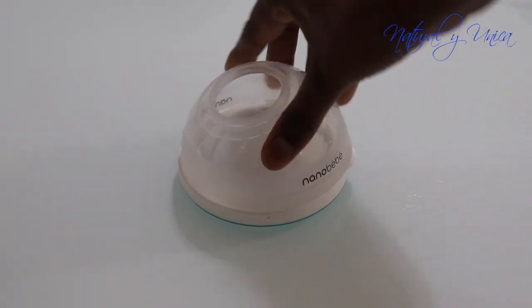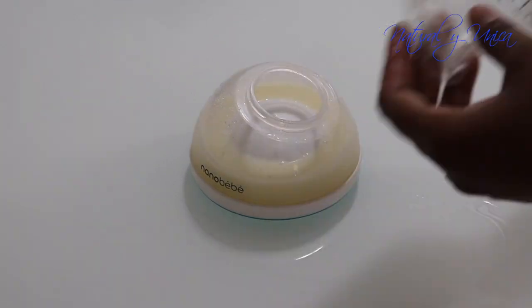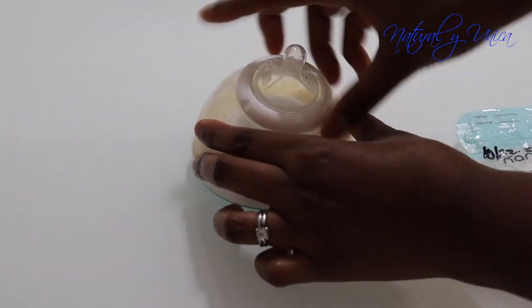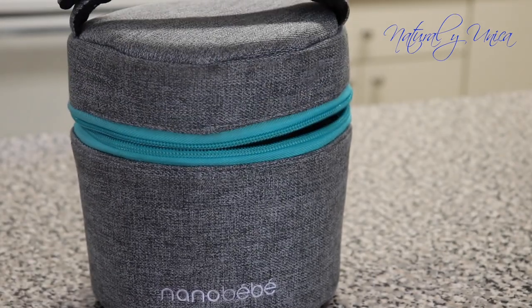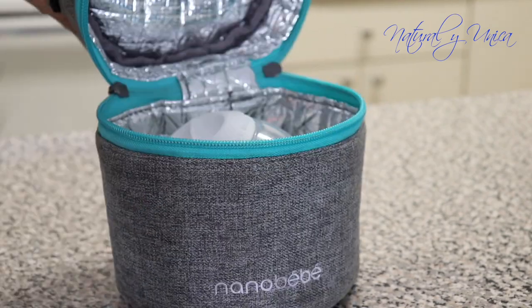Another thing I really like is how easy these bottles are to wash. You can take all the parts apart easily and wash them in a dishwasher or by hand. And this bag — the little cooler — you put your bottles inside when you go out, whether it's to church or anywhere else, and it keeps them at just the right temperature, not too cold and not too warm, ready to feed your baby.